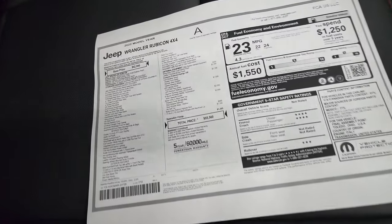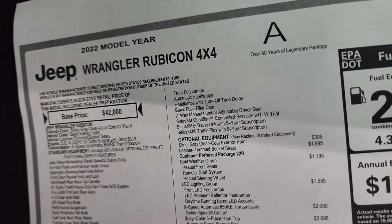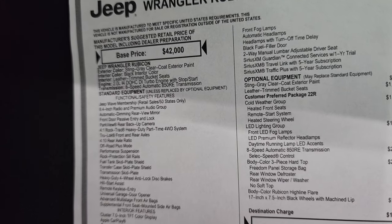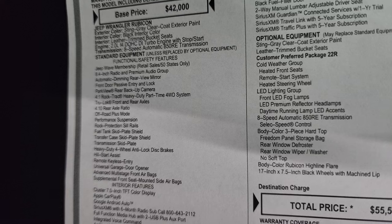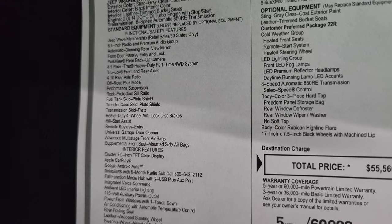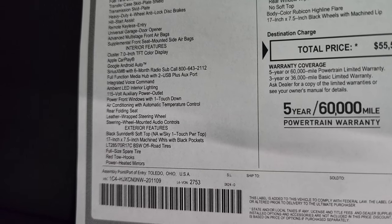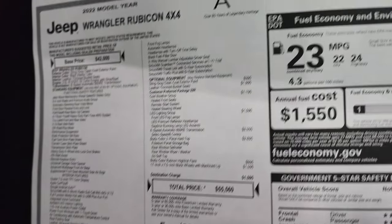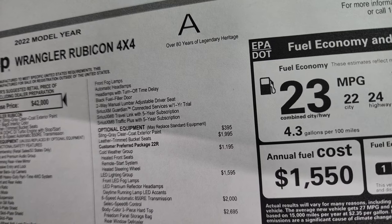Here is a copy of the original window sticker. 2022 Jeep Wrangler Rubicon — the 2-liter 4-cylinder dual overhead cam turbo engine with start-stop, 8-speed automatic transmission. You get the Jeep Wave membership, the 8.4 radio, and premium audio group. Everything on your left is standard equipment for the Rubicon package: Android Auto, Apple CarPlay, exterior features, the rims, red tow hooks, power heated mirrors. That's all standard, plus SiriusXM Guardian for a year and SiriusXM Travel Link and Traffic Plus for five years.